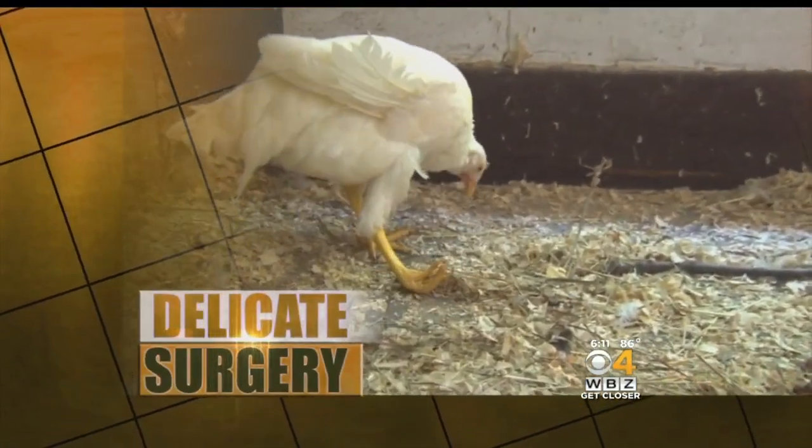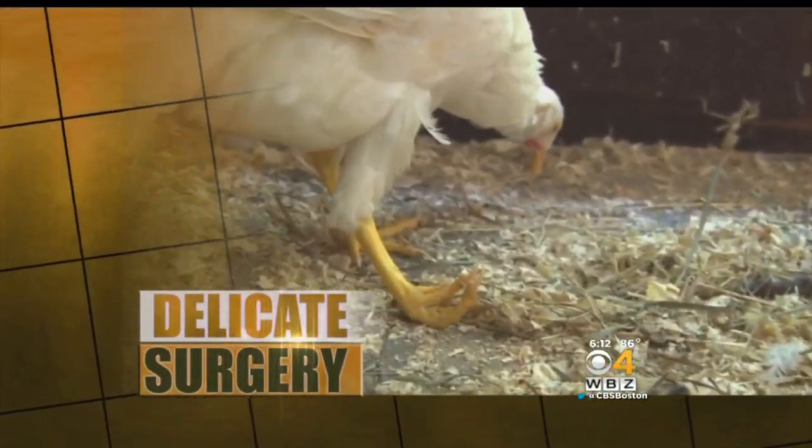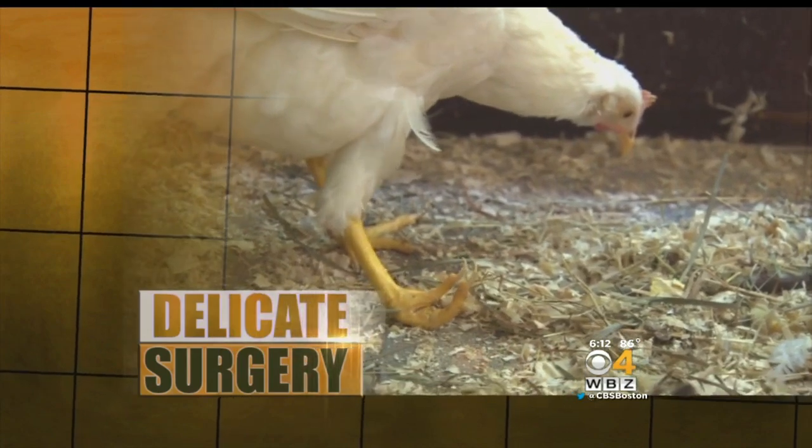A delicate surgery, not a delicacy. A chicken is getting fitted with a prosthetic leg. It may sound like something out of a lab at Colonel Sanders, but a Clinton woman wants to pay for this surgery. She thinks the only alternative is to euthanize this bird, and Tufts veterinary surgeons are poised to make that chicken walk again.